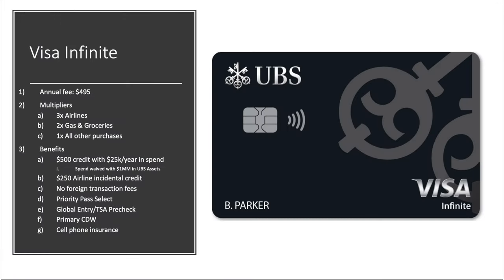The big brother of the personal cards is the UBS Visa Infinite card — interesting because there aren't that many Visa Infinite cards in circulation. Annual fee of $495. Multipliers: 3X on airlines, 2X on gas and groceries, and 1X back on everything else. Benefits include a $500 credit if you spend $25,000 a year on the card, a $250 airline incidental credit with no spend requirement, no foreign transaction fees, Priority Pass Select membership, a Global Entry or TSA PreCheck credit valued at $100, primary CDW, and cell phone insurance.